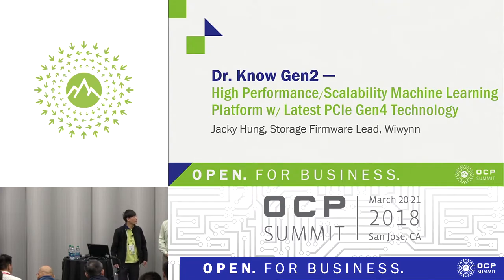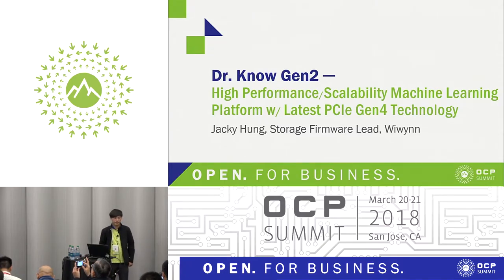Hello. Thank you all for coming. My name is Philip Corney. I'm the HBC project representative to the Incubation Committee, and thank you for coming to this presentation from WeWin about the Dr. No-project.